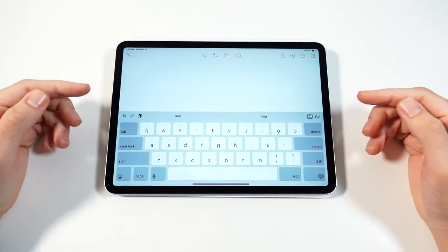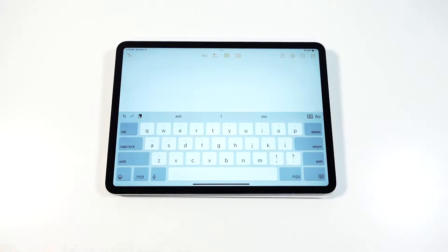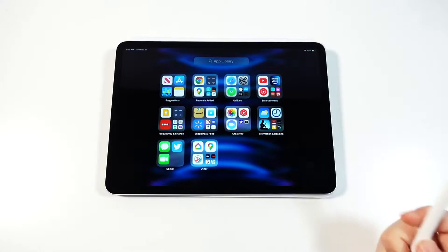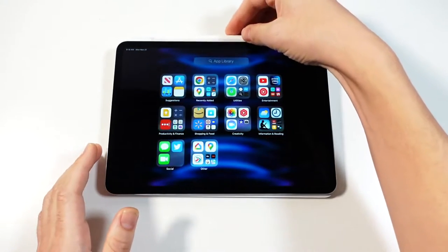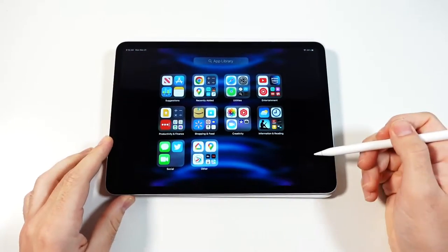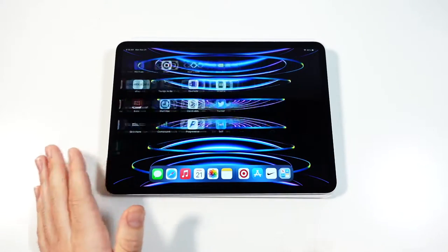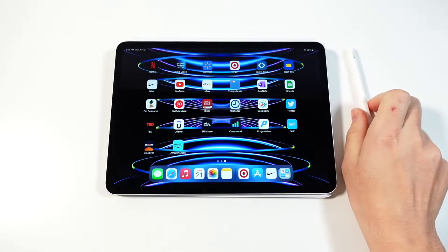With the 11-inch, you don't get the number row like you get on the 12.9-inch keyboard. And when you combine this iPad with the Magic Keyboard experience, it definitely goes over $1,000. Add an Apple Pencil in there and you're looking at MacBook Air prices around $1,100. But if the iPad is what you want, you can definitely do things here you can't do on a MacBook like Apple Pencil art, and if you want to be a little bit more portable and lighter, this is the way to go.